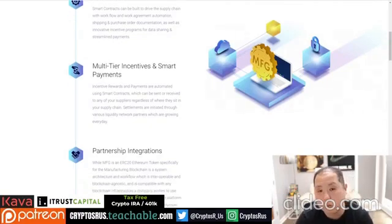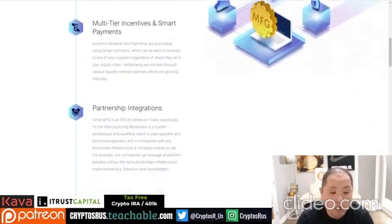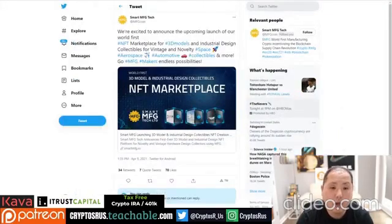There are other things you can do with smart payments — it goes back to automation and partner integrations. They're into layer technology, so they're involved in all of it.